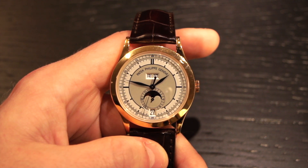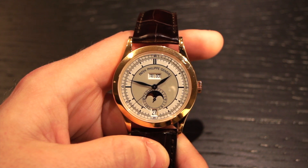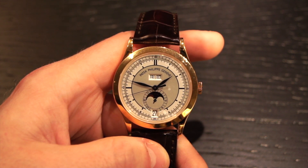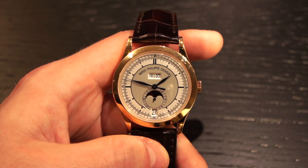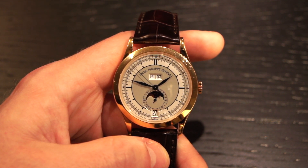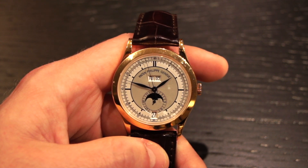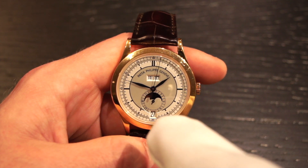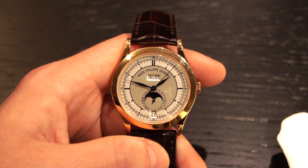Going into the case — it's a 5396R, so it's rose gold, and it has a 38mm diameter which is pretty much perfect. Not too big, not too small. It tends to wear slightly larger than a 38mm just because the dial doesn't have that much going on. It has concentric circles and various sub-registers in the actual parts of the dial itself.